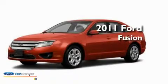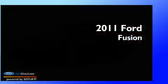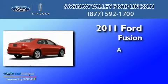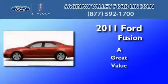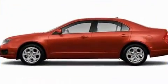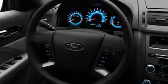This is a brand new 2011 Ford Fusion. Its top features include air conditioning, cruise control, full power accessories, and a six-speaker audio system.